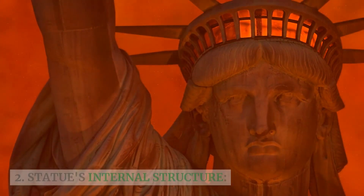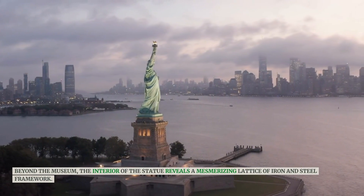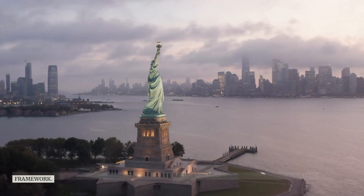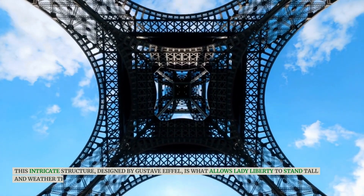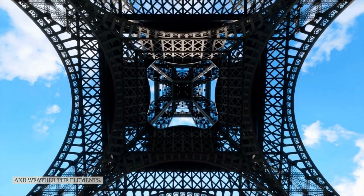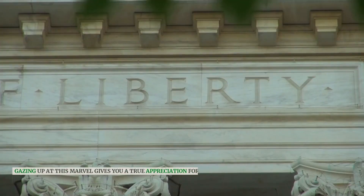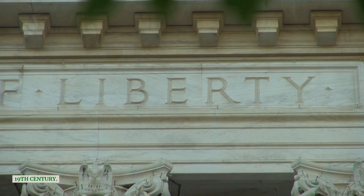Beyond the museum, the interior of the statue reveals a mesmerizing lattice of iron and steel framework. This intricate structure, designed by Gustave Eiffel, is what allows Lady Liberty to stand tall and weather the elements. Gazing up at this marvel gives you a true appreciation for the engineering prowess of the late 19th century.